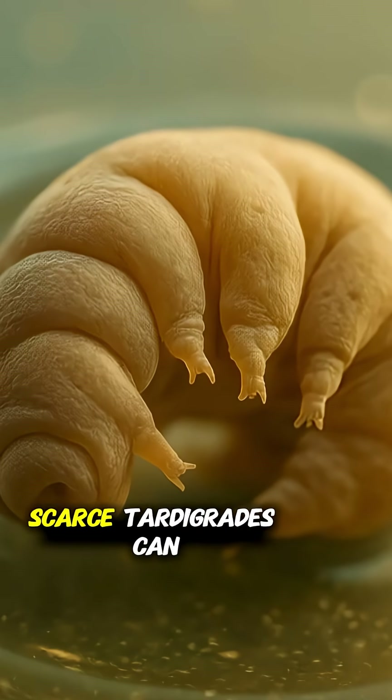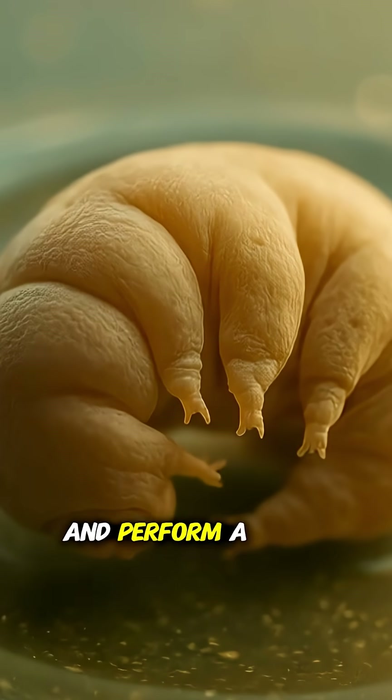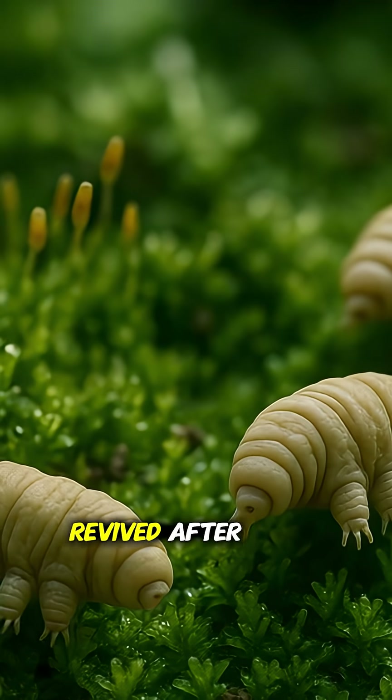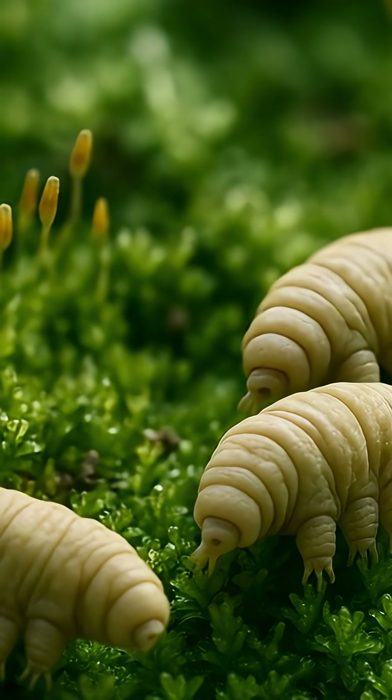When food is scarce, tardigrades can simply shut down their metabolism and perform a trick called cryptobiosis. They curl into a dry capsule known as a tun. Some have been revived after over 30 years frozen solid and walked away like nothing happened.